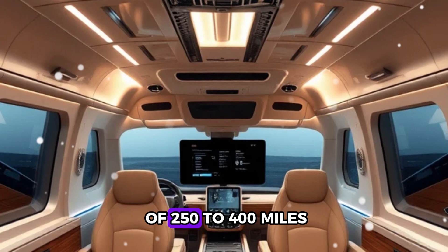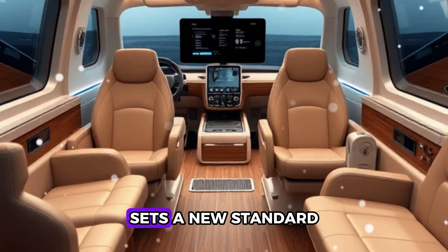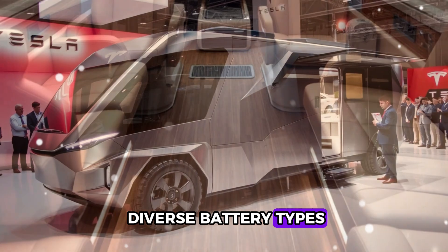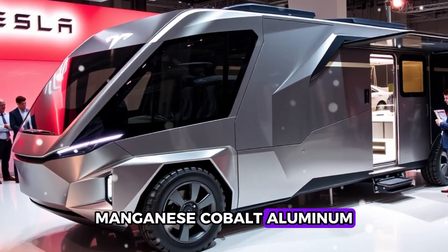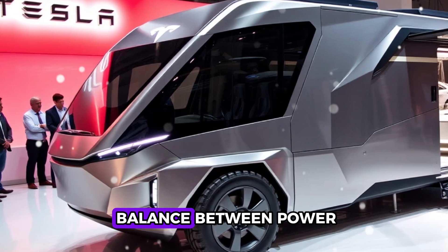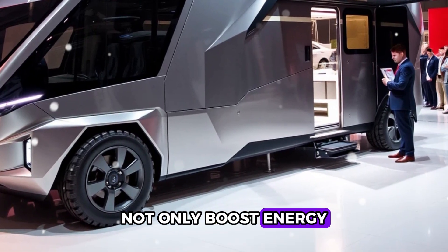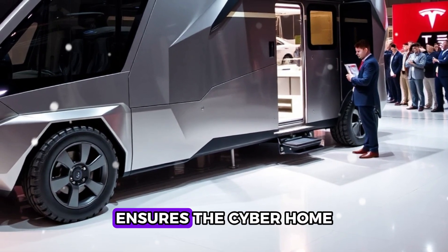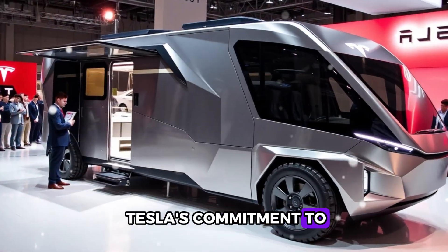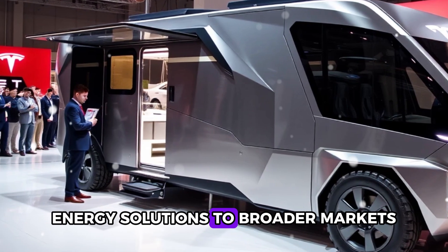With an expected range of 250 to 400 miles, depending on size and weight, this electric motorhome sets a new standard in eco-friendly mobility. Tesla's use of diverse battery types — from high-performance nickel manganese cobalt aluminum (NMCA) to cost-efficient lithium iron phosphate (LFP) — strikes the perfect balance between power and affordability, boosting energy density, longevity, and optimal performance tailored to the CyberHome's purpose.